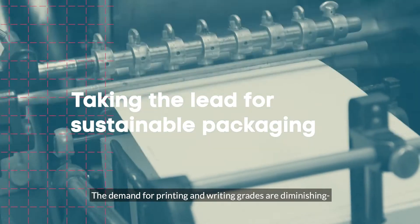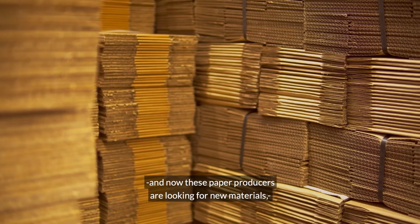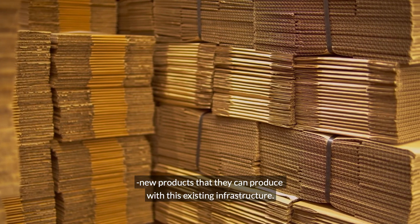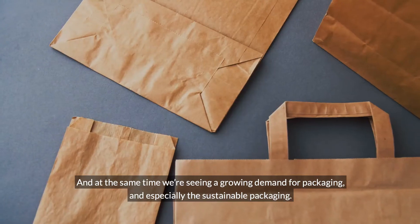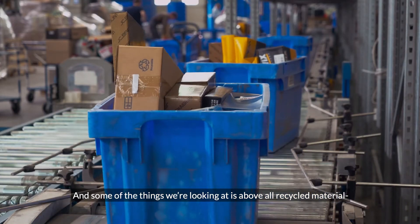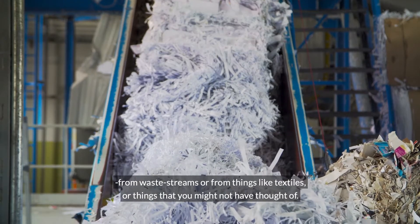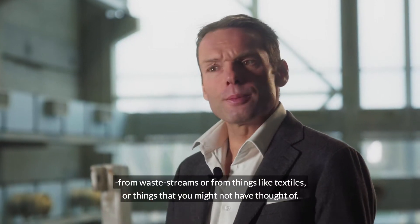The demand for printing and writing grades are diminishing, and now these paper producers are looking for new materials and new products that they can produce with existing infrastructure. At the same time, we're seeing a growing demand for packaging — especially sustainable packaging — and some of the things we're looking at is above all recycled material from waste streams, or from things like textiles, or things you might not have thought of.